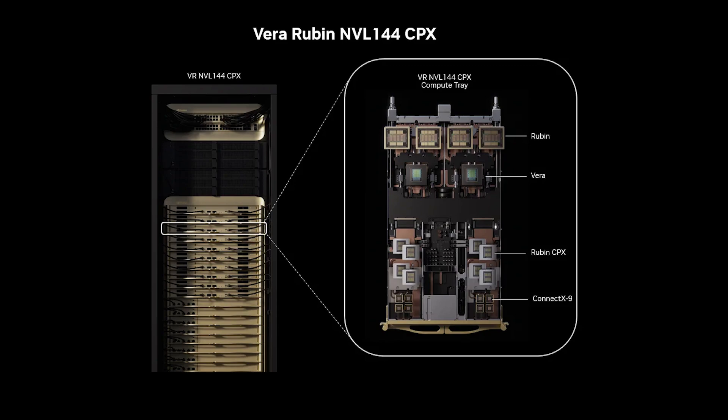Hold on to your GPUs. NVIDIA just unveiled the Rubin CPX, a new class of CUDA GPUs purpose-built for massive context AI. Think million-token code bases, generated video, and enough memory bandwidth to make your old server jealous. With up to 30 petaflops of compute and 128 gigabytes of GDDR7 memory, Rubin CPX is set to turbocharge everything from software engineering agents to cinematic AI video tools. Availability is slated for end of 2026, so you've got plenty of time to update your Christmas wishlist.